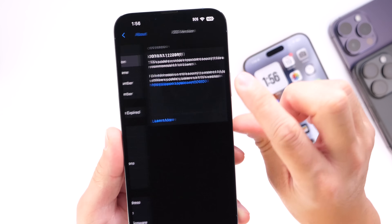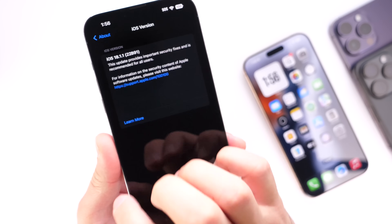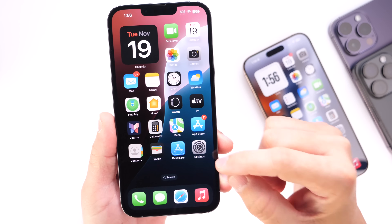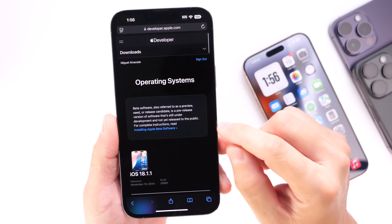Let's take a look at the latest build number — 18.1.1, build number 22B91. We're still waiting for iOS 18.2, which is rumored to be released the first or second week of December, but this software update is actually quite important as it does provide two important bug fixes and security patches for iPhone users.